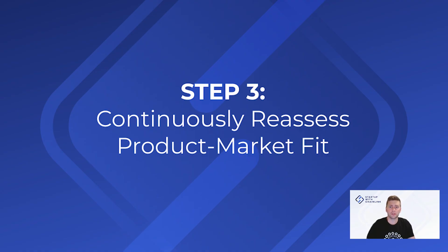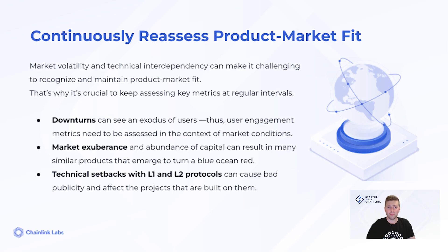Step three: continuously reassess product market fit. Some founders view product market fit as the final destination and that success is guaranteed once they reach it. However, in Web3, finding product market fit is more like finding the end of a rainbow — you think you're almost there, then the weather changes and you lose sight of it again. This is why you need to regularly check your assumptions about product market fit and track where you are in comparison to the overall market.